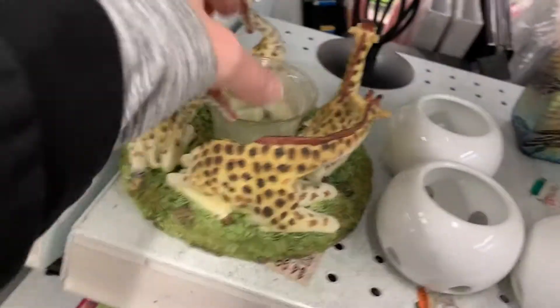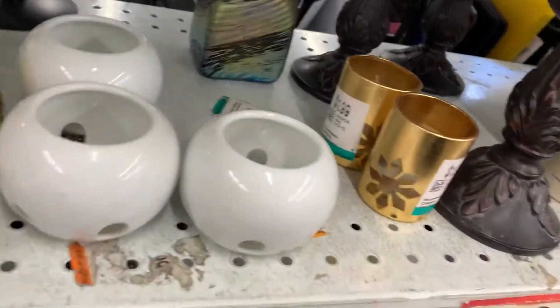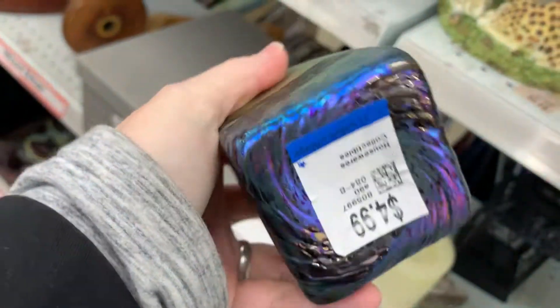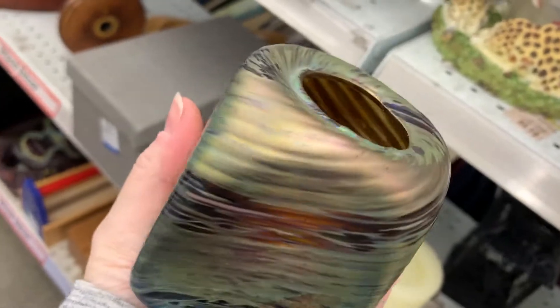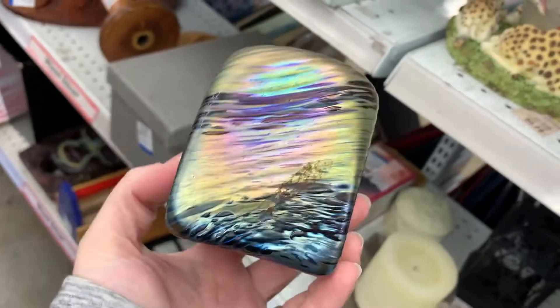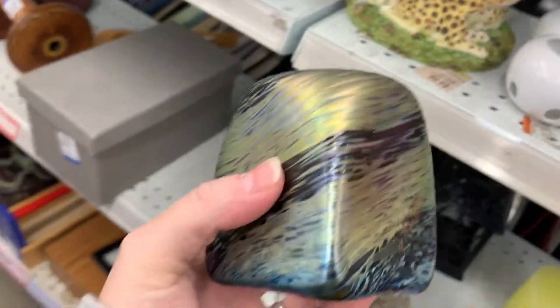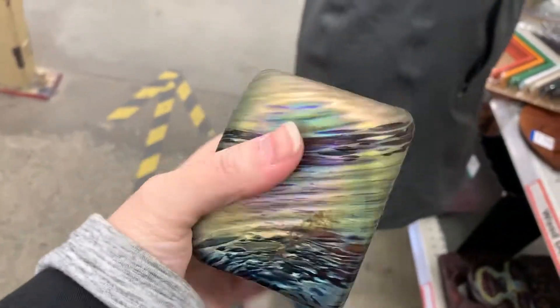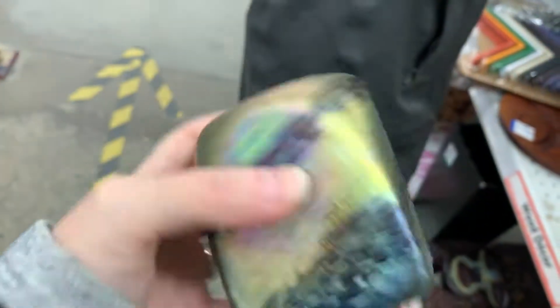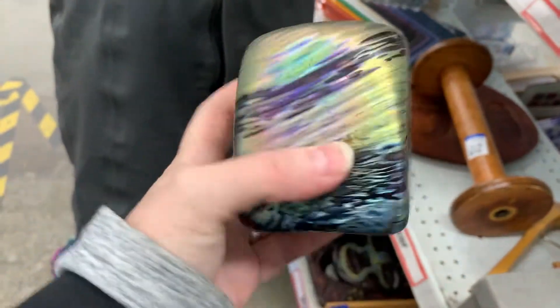That's a lot of giraffes. That's neat — I think it's been kind of flashed but I want to see what's on the inside. Oh, I wish it was signed — that looks a lot like Robert Held. I just looked it up: it is Robert Held and it's got its original tag on the inside. So happy — it's probably not one of his vintage pieces but it's just lovely.